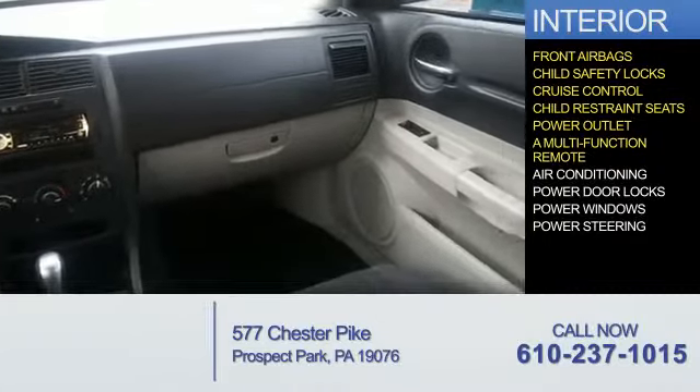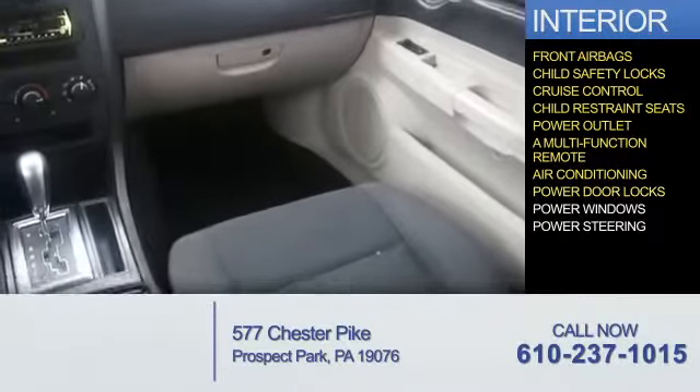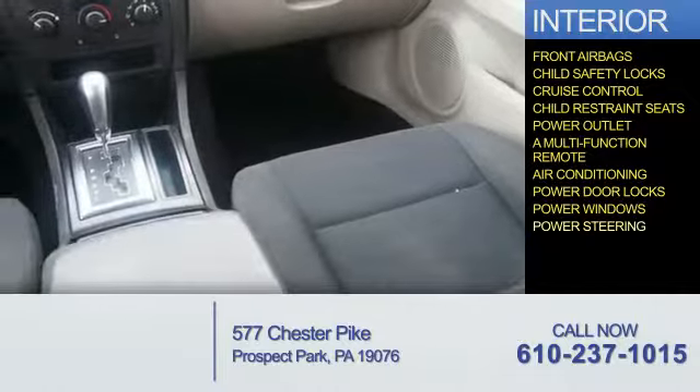A multi-function remote, air conditioning, power door locks, power windows, and power steering.